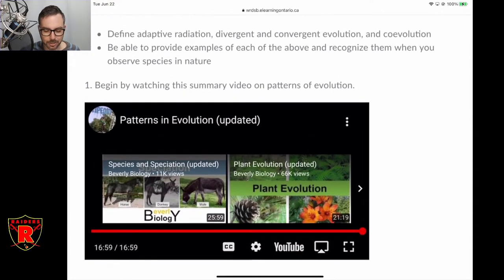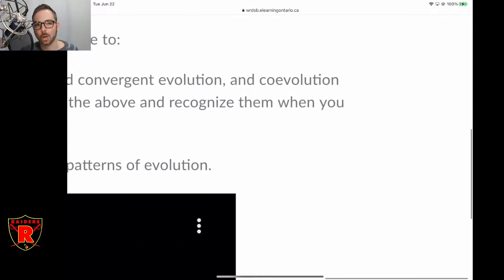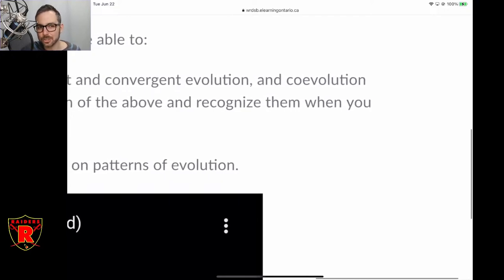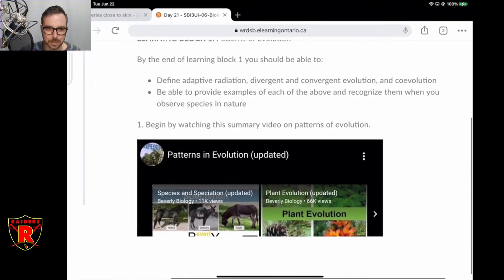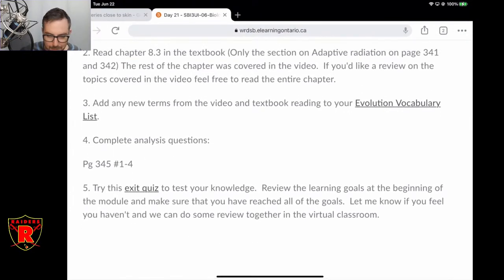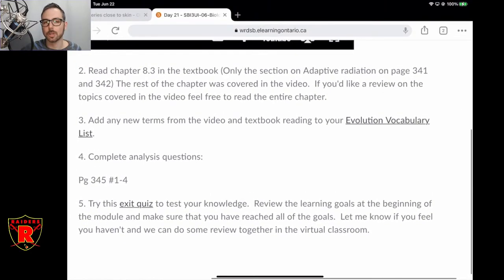The main thrust here is that you're going to be looking at adaptive radiation, divergent and convergent evolution, and the idea of co-evolution. We talked a little bit about co-evolution yesterday — that's when two organisms are evolving against each other or with each other. Add any terms to your vocabulary list. Once you do that you'll probably have about 20 words. After you do the human evolution section, you'll definitely have 20. Don't forget to submit your vocabulary list once you have your 20, and there are a couple questions from the text and a little exit quiz to go along with the patterns of evolution content.